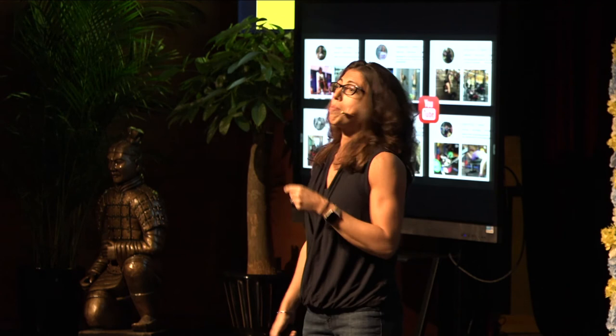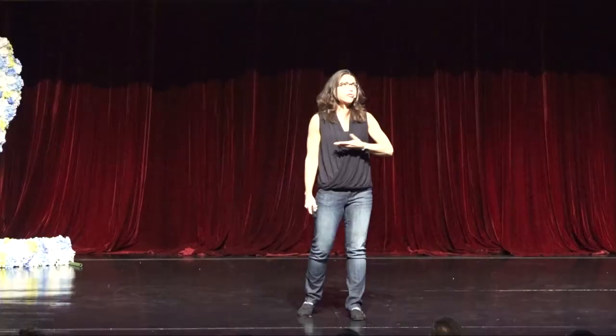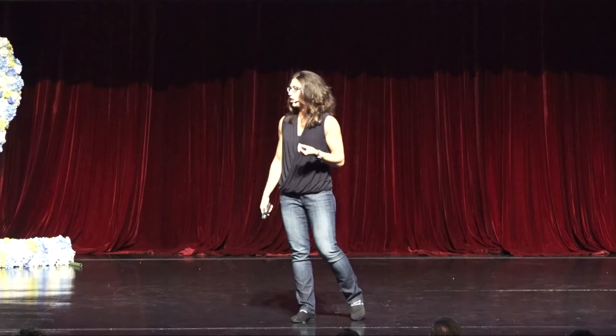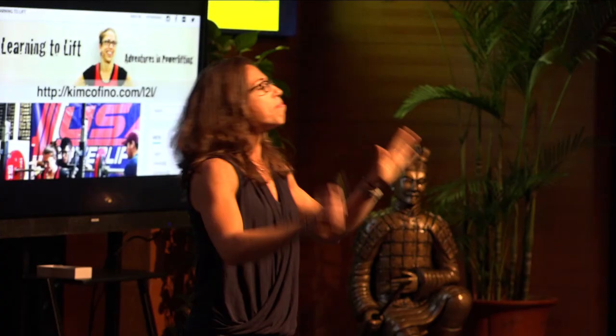Seeing these people who are a little farther along their path, allowing them to be mentors and inspiration guides for me, was so empowering as a learner. It's something I've talked about as a learning coach for 15 years, but finally I was seeing it in practice for my own personal passions. Honestly, I could talk about powerlifting all day — I'm so geeked out about it, I have my own powerlifting blog.